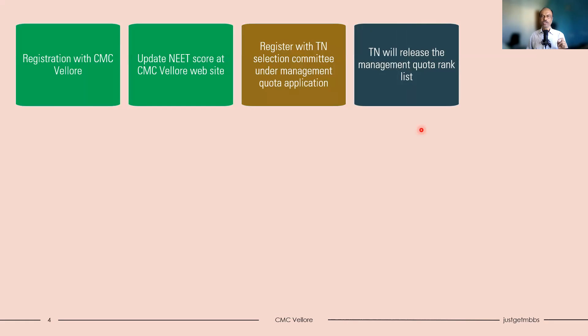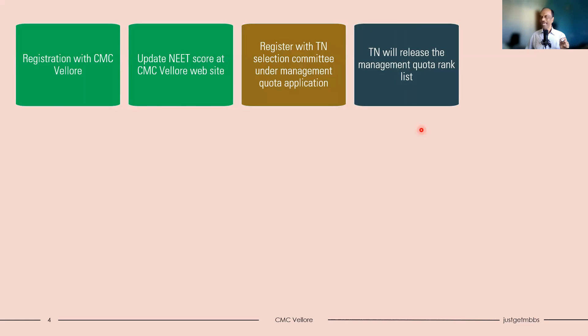The fourth step: after the deadline of 12th July, Tamil Nadu will release a management quota rank list. This rank list includes not only CMC Vellore applicants but all applicants interested in management quota, NRI quota, and minority quota in Tamil Nadu — they will all have a common rank list. Once this list is published, search for your NEET roll number or your name. For example, if your name is Aishani Singh, you will know your application number and your rank within the management quota. Note down the rank and application number, as you will need them in the next step.